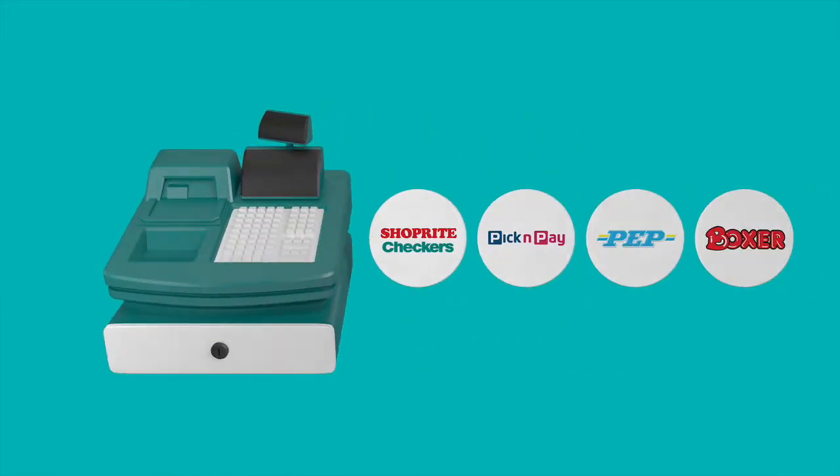Step 1: Visit any shop — right Checkers, Pick and Pay, Pep and Boxers supermarkets.